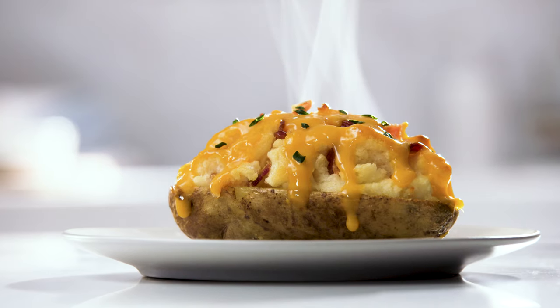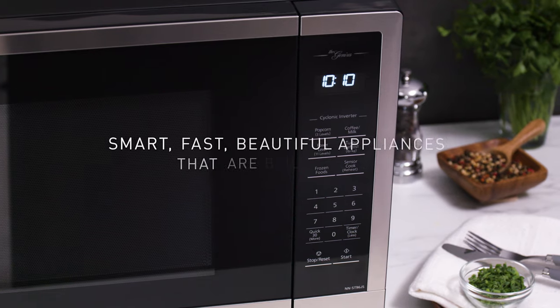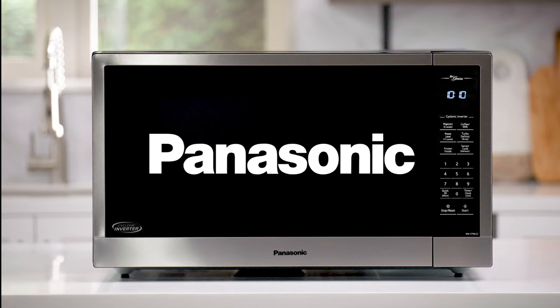Powerful, innovative Cyclonic Inverter technology. For smart, fast, beautiful appliances that are built to last, trust Panasonic.